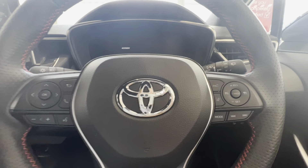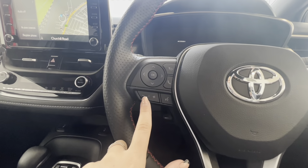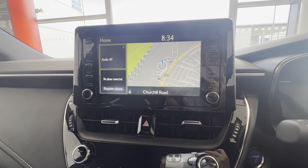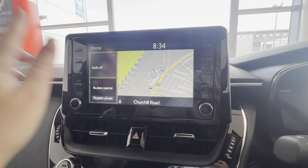You can use these by pressing the buttons here, and on the other side you can change the volume and answer calls. To the left of the steering wheel you have your media system, where you can access your map and also your audio system.